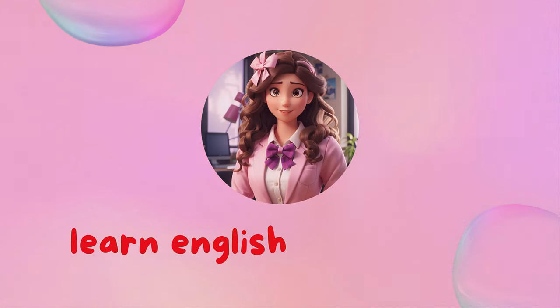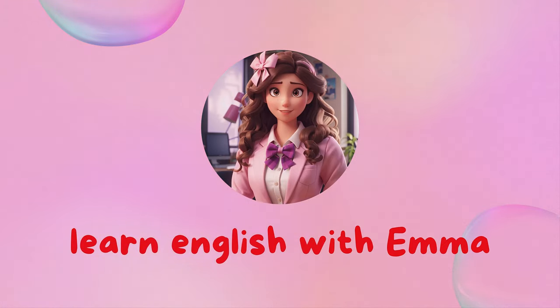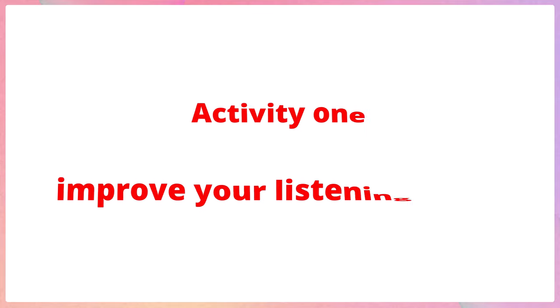Welcome to my channel, Learn English with Emma. Activity 1: Improve your listening skills.